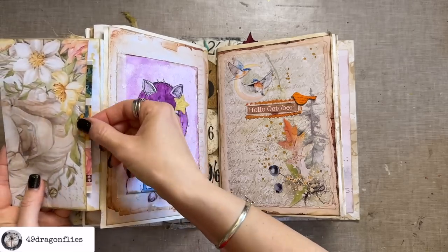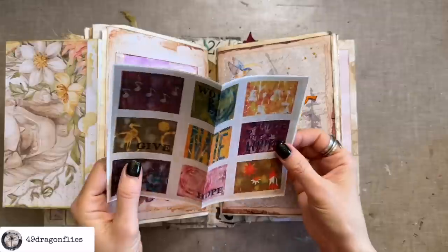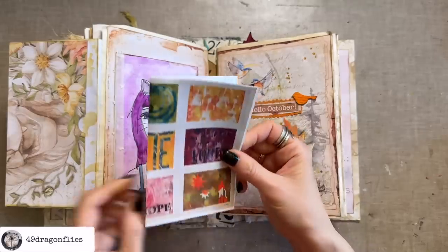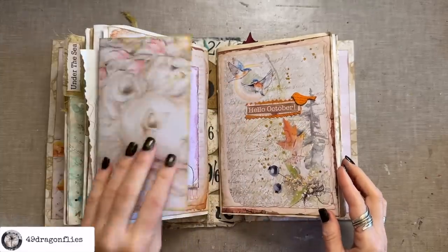Another way to recycle art is to take photos of it, like I showed you before with the jeans journal. Here I took a photo of a piece I made for a colleague. Always fun to keep those in your journal.